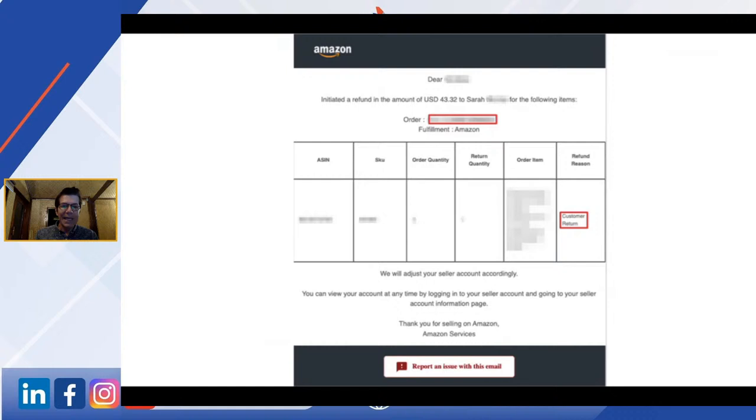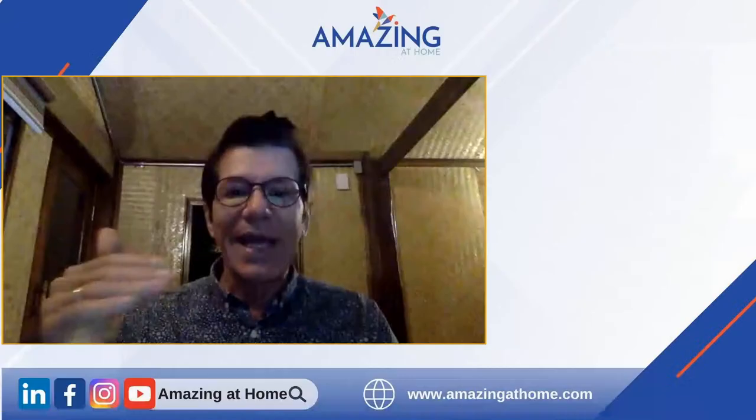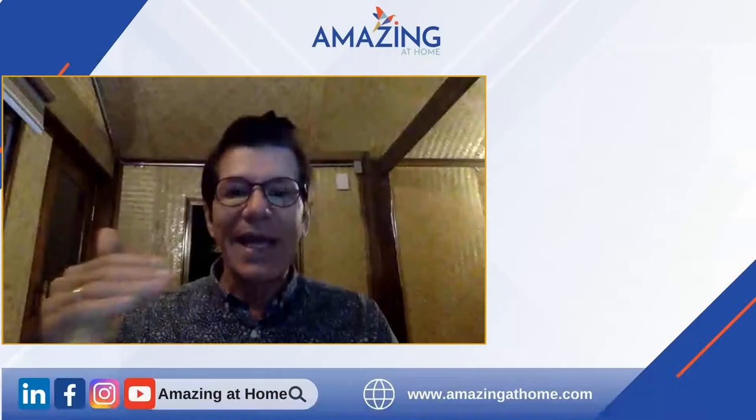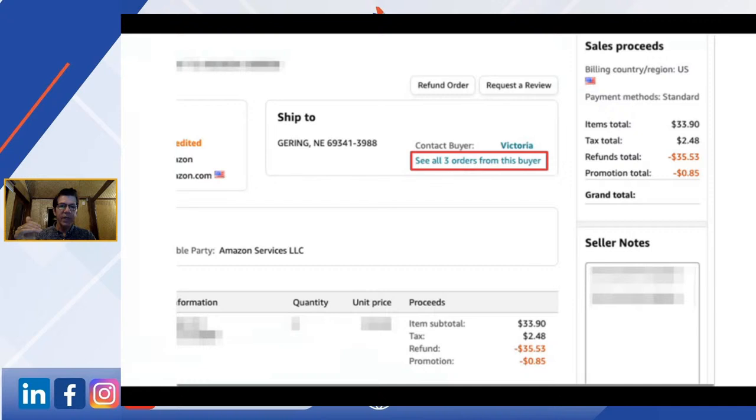So we're looking for customer returns. What you're going to do is copy-paste that order ID into your orders and see what you can find about this customer — before you do anything else. Typically this is the sort of thing that'll pull up, and you might interestingly see 'all three orders from this buyer,' which might change the way you manage this customer.